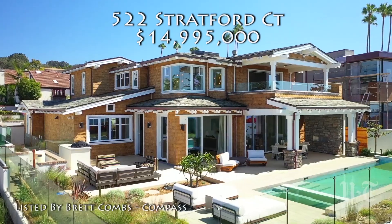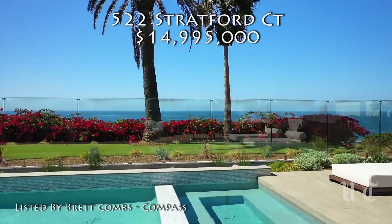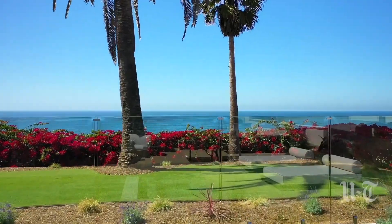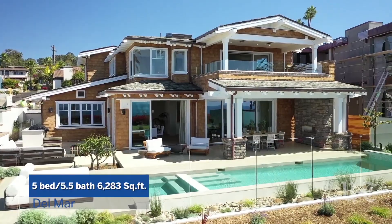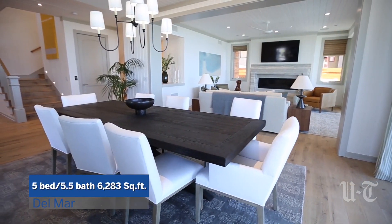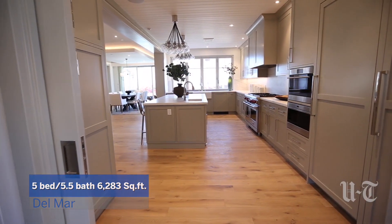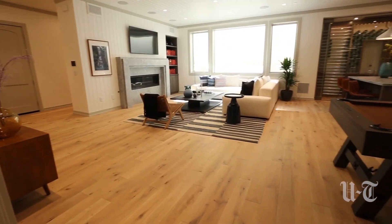Drum roll please. Coming in at number one this week is this fantastic new construction home in Old Del Mar — 522 Stratford Court. Five bedrooms, six baths, over 6,200 square feet. Ultimate location, built by Zephyr Development. It spans an unheard of 6,283 square feet, which is very difficult to get in the Del Mar area.